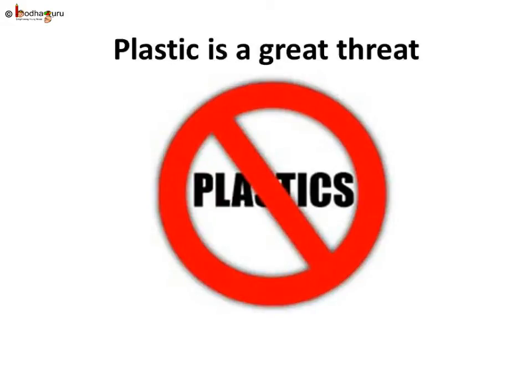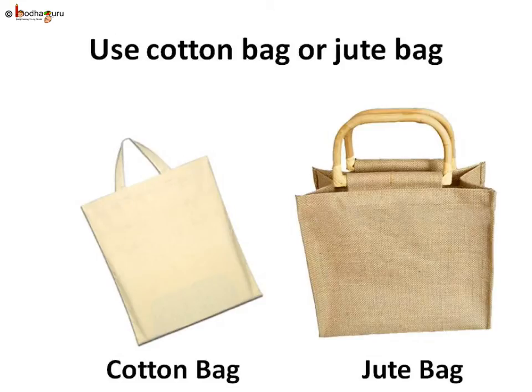But all non-biodegradable garbage can't be recycled. Thin plastic bags are hard to recycle, so most of it stays as garbage and destroys the environment. They block drains, make dirty heaps in the park and beside roads, and make land useless.